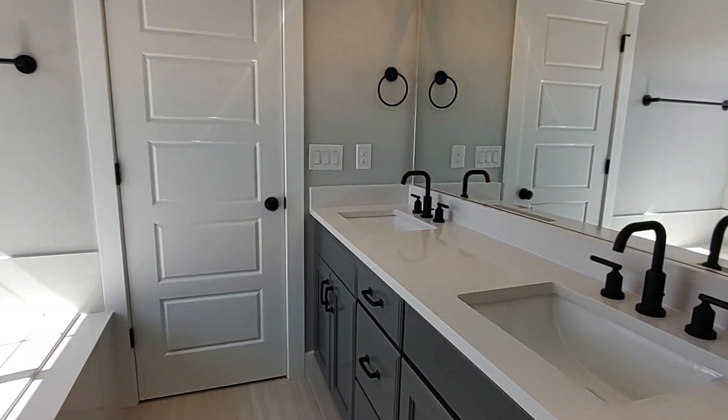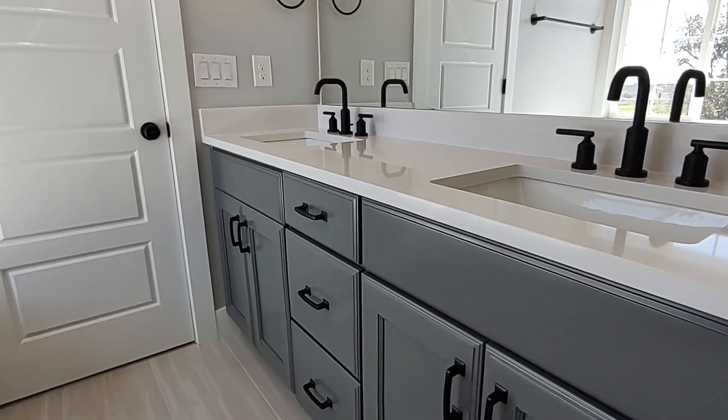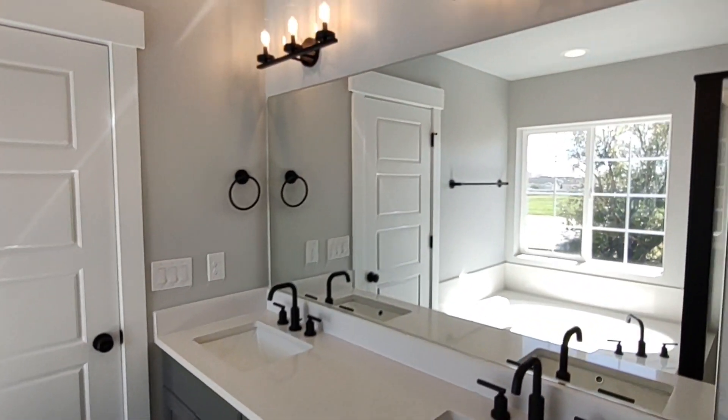This home does have a basement that is a little bit over 1,100 square feet and is zero percent finished.